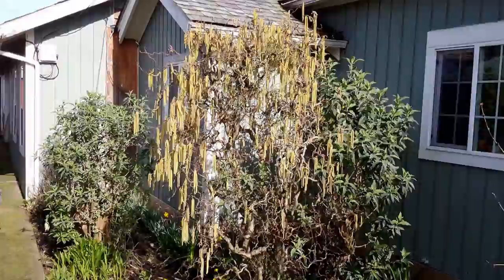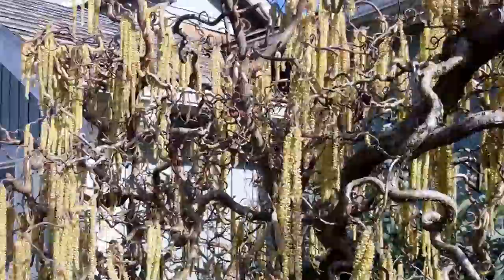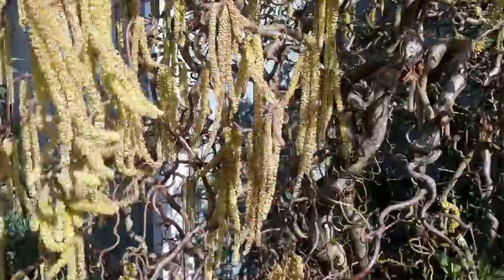All winter long you get to look at this interesting branching pattern. In the early spring they have the catkins that hang down, and they're spreading their pollen right now.